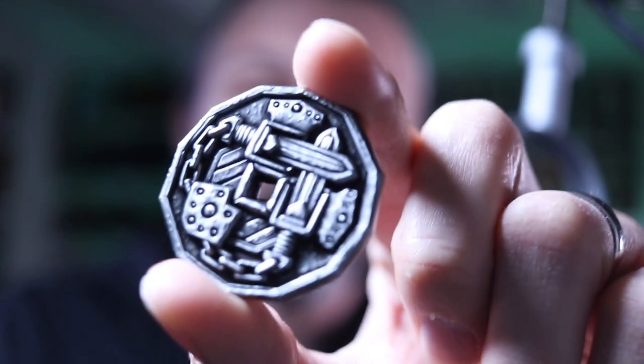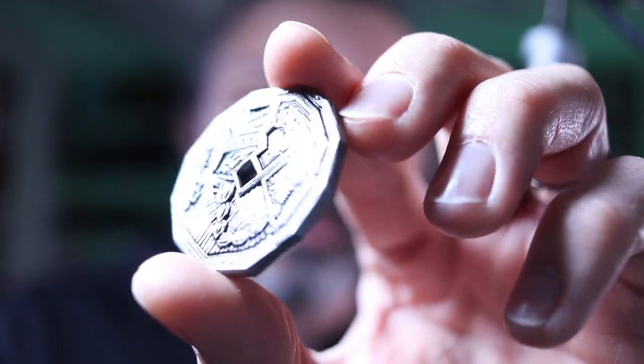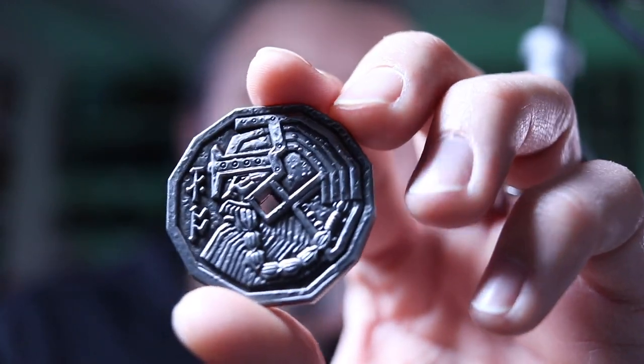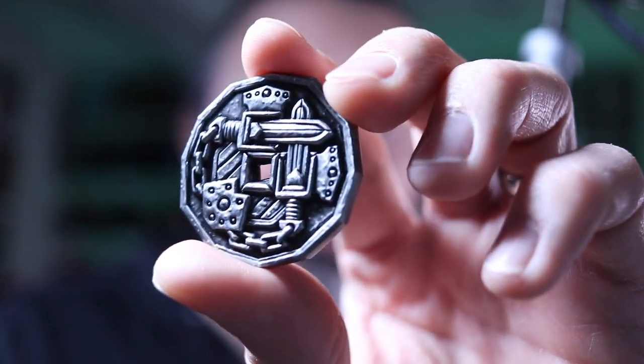Some people got this coin. I know Nikki Nicole Customs got this coin, and a few others. And other people got a bit more elaborate — like an Eldritch Horror Cthulhu-esque kind of decoder thing.